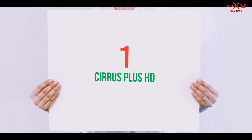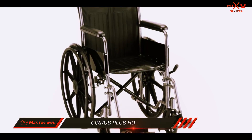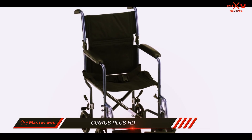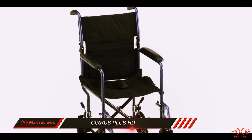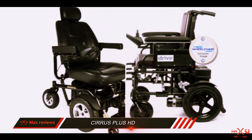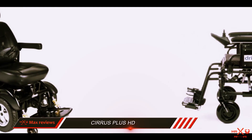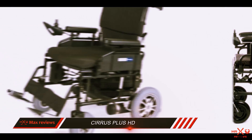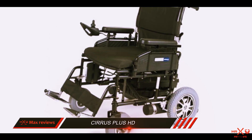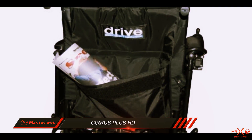And number 1 on this list: Cirrus Plus HD. The Drive Medical Cirrus Plus is a folding electric wheelchair. This product is not as bulky and large as many motorized wheelchairs, making it easy to transport and store. Additionally, the smaller size makes it ideal for riding around indoors. Even though this product is more lightweight than other wheelchairs, it is still powerful — it can travel at a top speed of 5 miles per hour, offers an adequate battery life, and has a weight capacity of 300 pounds.